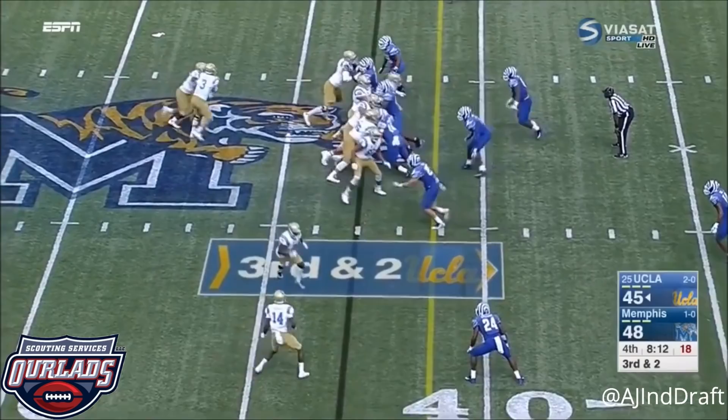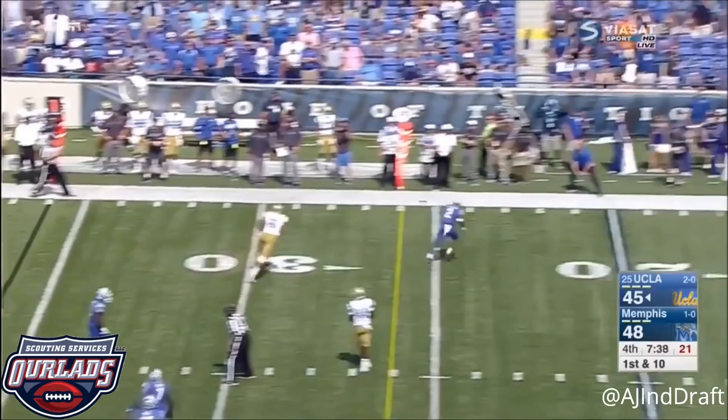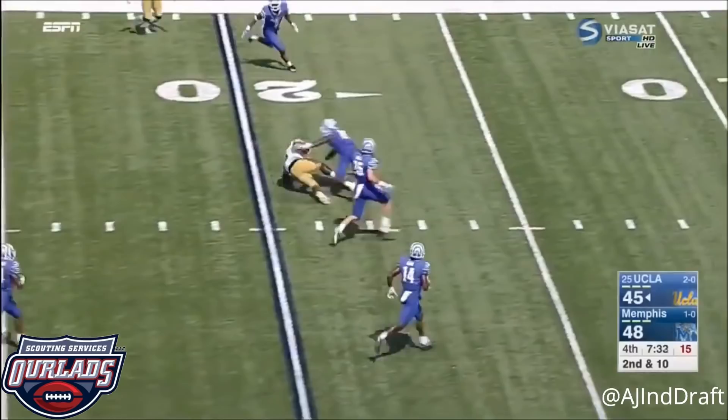UCLA's 31st trip back to Memphis since the 1976 Liberty Bowl. Rosen off his back — 422 yards through the air — and a big hole up the middle. The running back takes it down in, hearing this — 19 yards on that run.